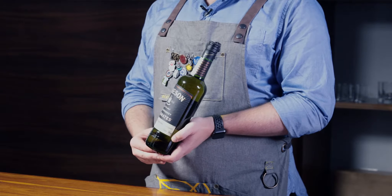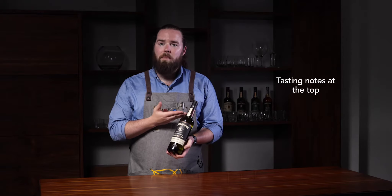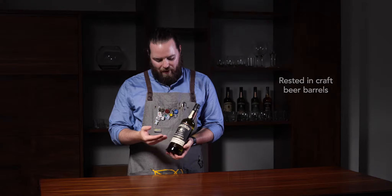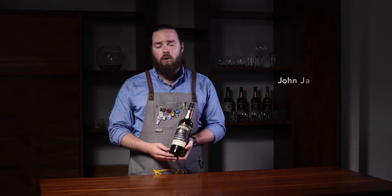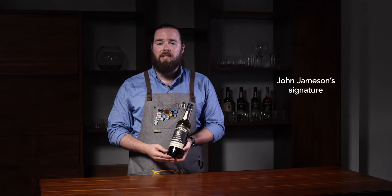Jameson Cask Mates Stout Edition has many things on the label. We've got some tasting notes at the top, we explain how it's been rested in craft beer barrels, and then right center stage we've got John Jameson's signature — which some people say this whiskey's so smooth he would drink it even if his name wasn't on it.